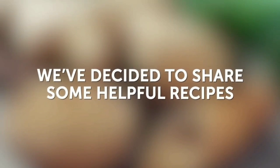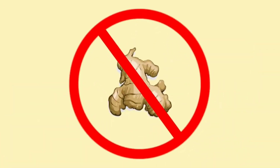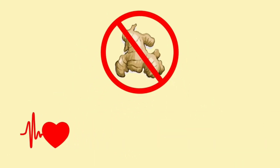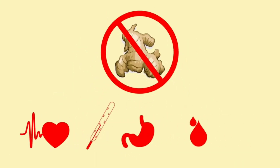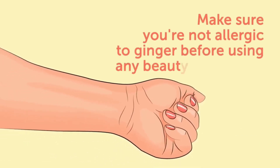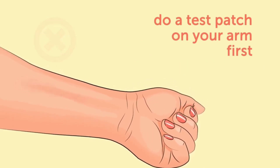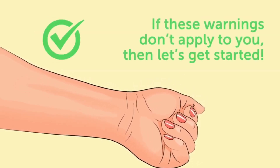We at Bright Side love ginger, so we've decided to share some helpful recipes that can be made in the convenience of your own home. Please take note: you shouldn't use ginger if you have cardiac or liver problems, high temperature, or damaged mucous membranes. Refrain from using ginger if you're bleeding or in the second and third trimesters of pregnancy. Make sure you're not allergic to ginger before using any beauty treatments containing ginger extract — do a test patch on your arm first. If these warnings don't apply to you, let's get started.